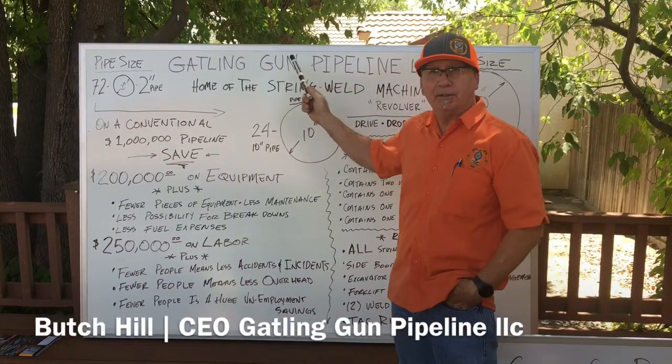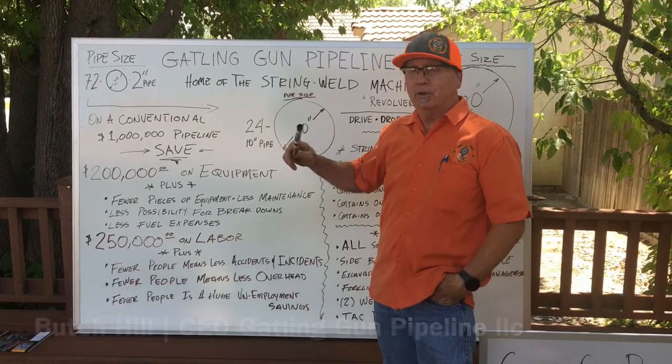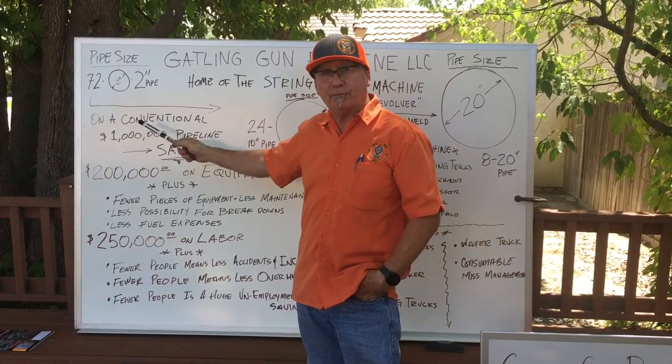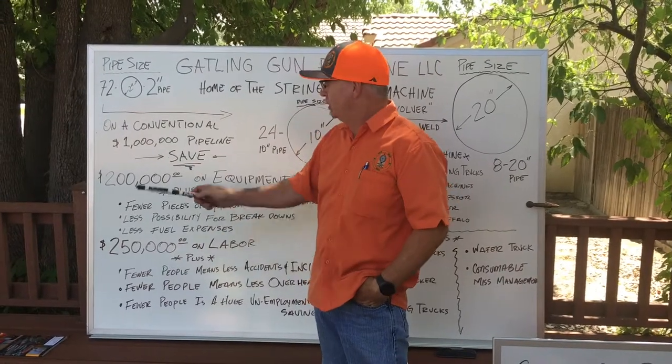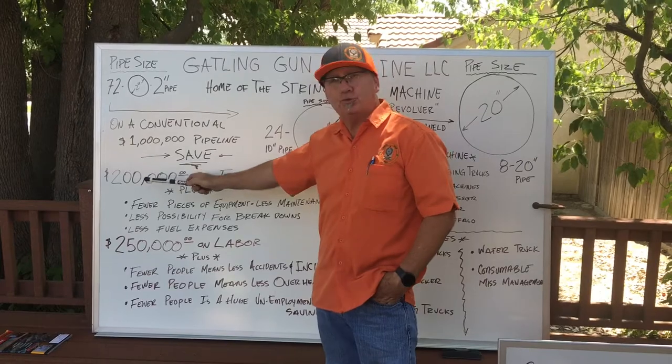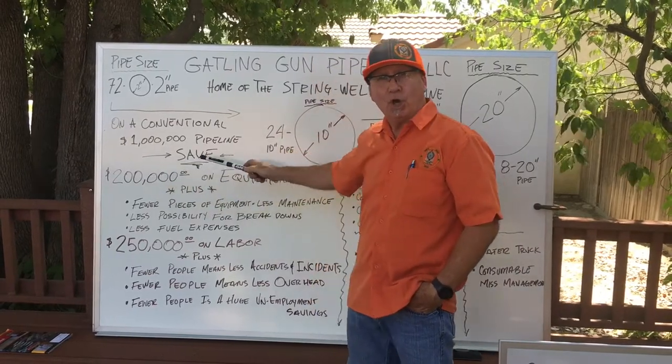I'm Butch Hill with Gatlin Gun Pipeline, home of the String Weld Machine. We're here today to talk to you about the savings that we can offer using the String Weld Machine on a million-dollar conventional pipeline. We can offer you $200,000 on equipment.